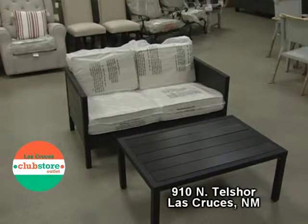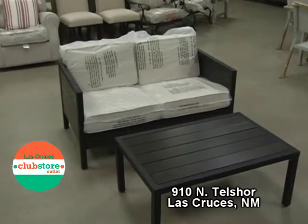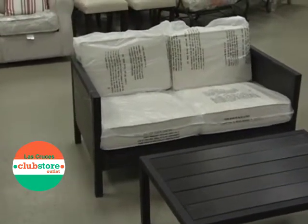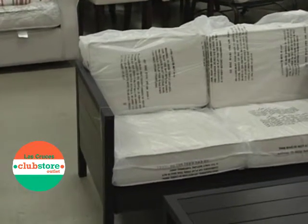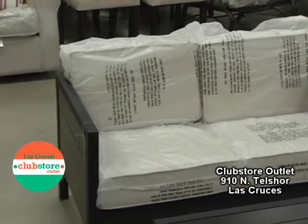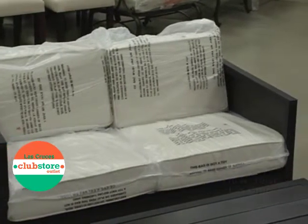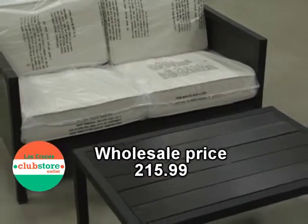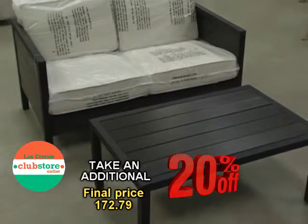We're here at Club Store Outlet, 910 North Telshore, highlighting an outdoor patio set. It is a loveseat with weather-resistant cushions, and the frame is made out of metal and faux wood pieces, as well as the table. Right now it's at a great price — $215.99, but it's on sale 20% off, so it's an even better bargain.